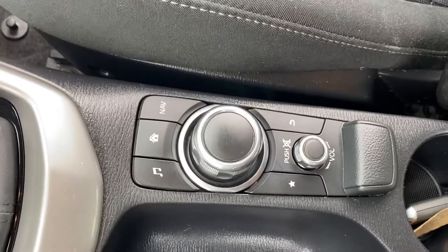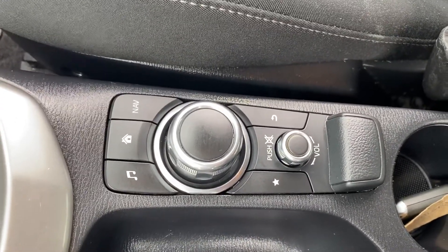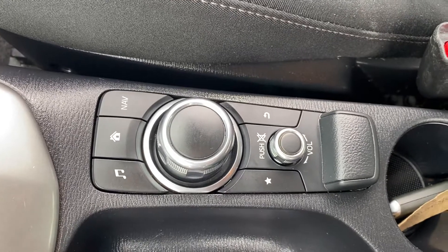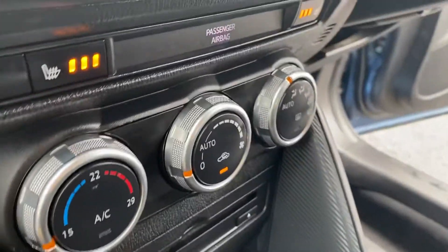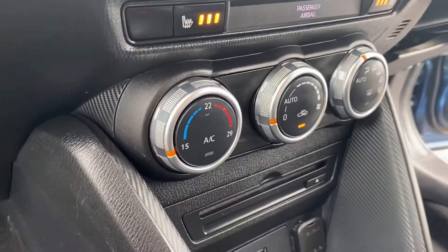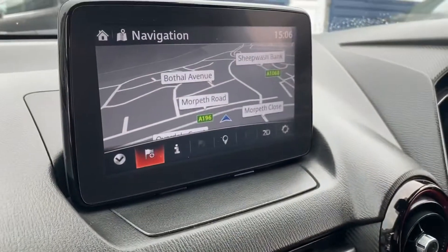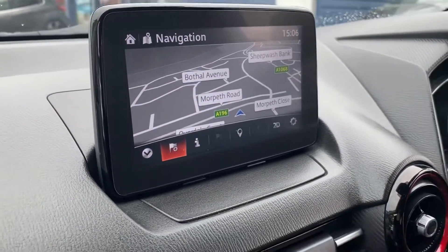Just down in the middle here we've got the home screen control buttons, also your nav button and volume for your radio — it's all down on there. This model also has heated front seats and climate control. As well as Bluetooth, it's also got the satellite navigation system which is just up the top there.